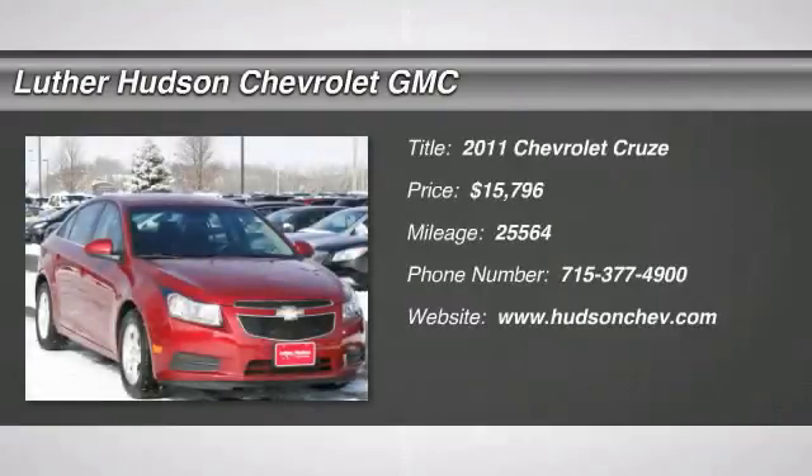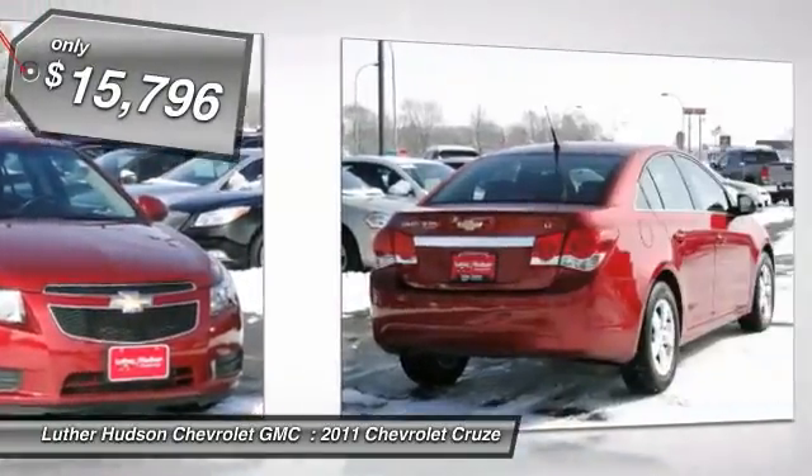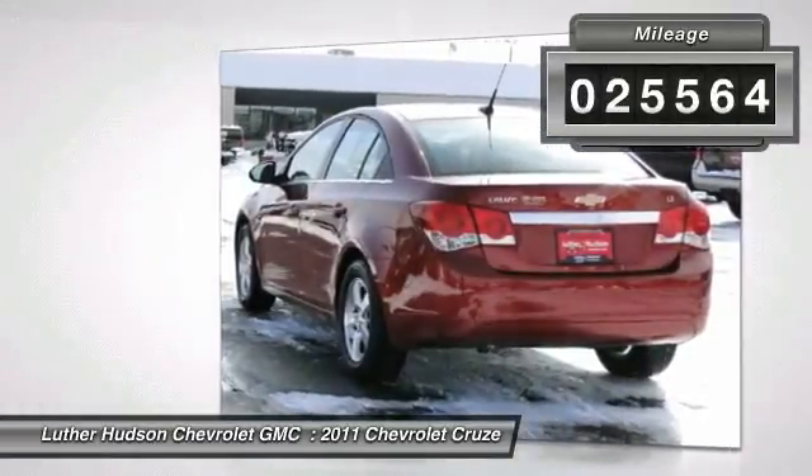The 2011 Chevy Cruze. The Cruze blueprint calls for more than you'd expect and is priced below $20,000. This vehicle has less than 30,000 miles. Here are some of this vehicle's great options.